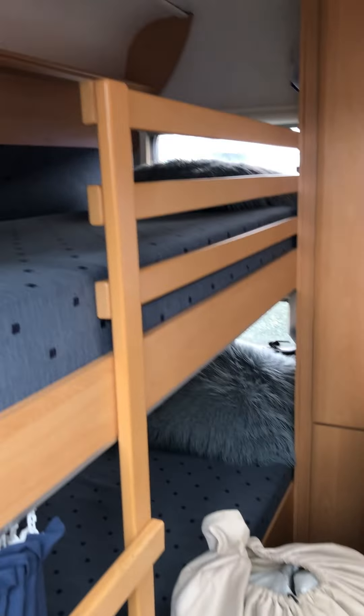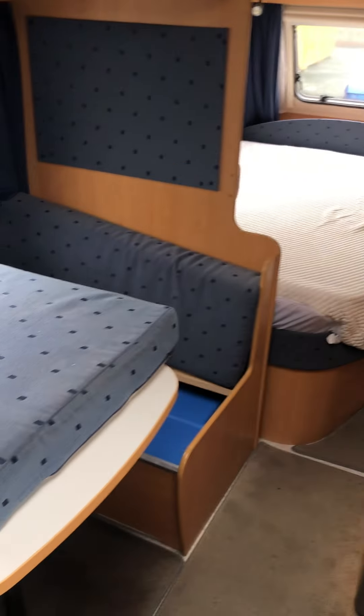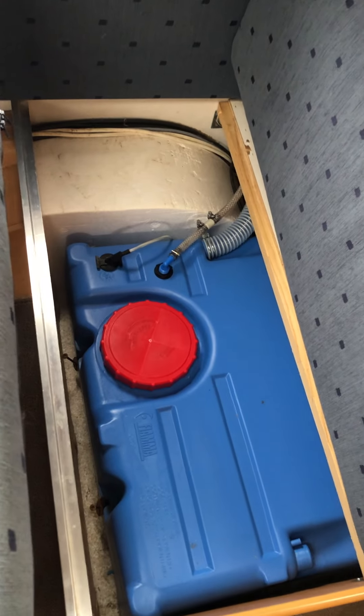Moving inside, you've got your fixed bunk beds at the rear, a side diner, and a fixed bed at the front. Underneath this seat area here you've got an onboard water tank.